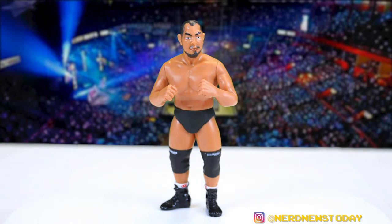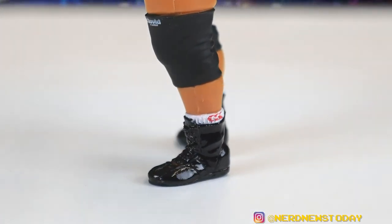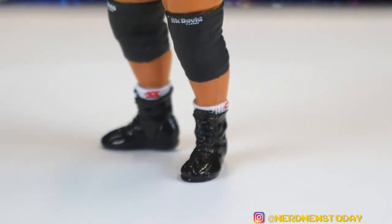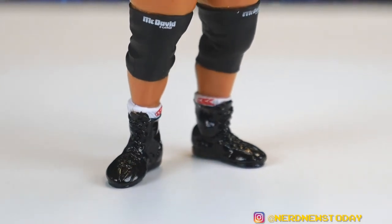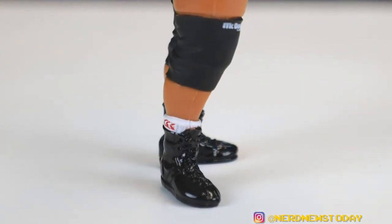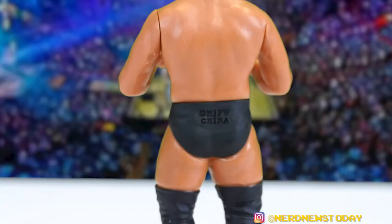One thing I love about this figure is that his knee pads say 'McDavid' on them, which is an actual brand of knee pad, and there's no way this company sought out permission from McDavid to put that on the figure. Same thing with his socks — there's some kind of logo on them too. They basically pulled what original San Francisco toy makers did with their ECW line: make something now, beg forgiveness later. And you can't ignore that giant New Japan logo and 'Made in China' stamp on his butt.